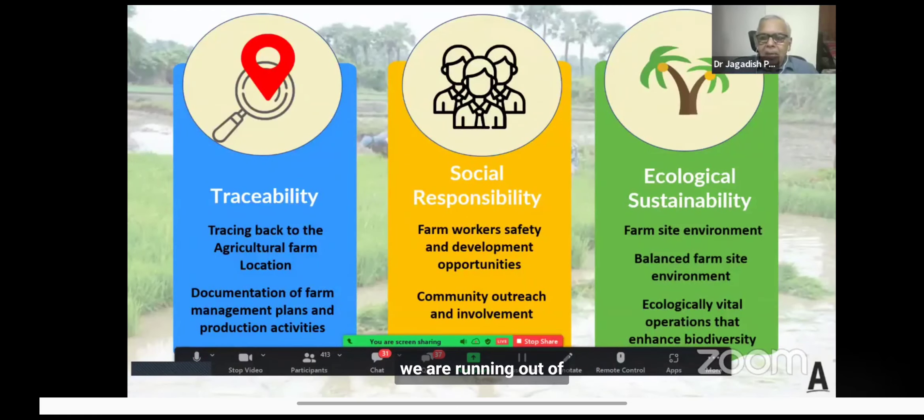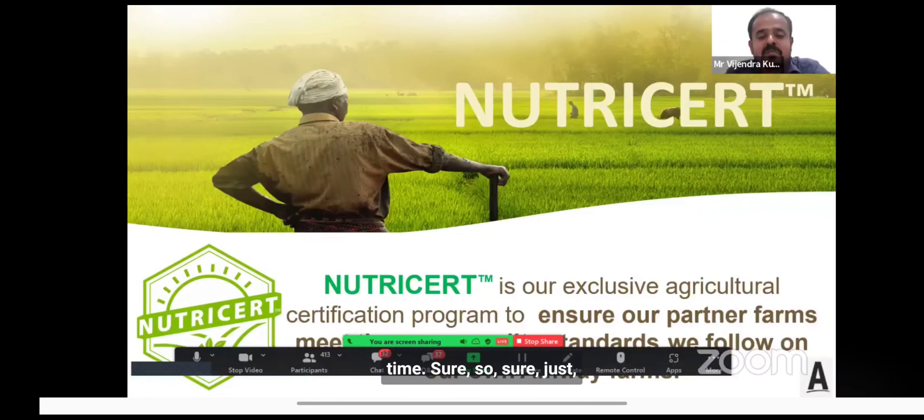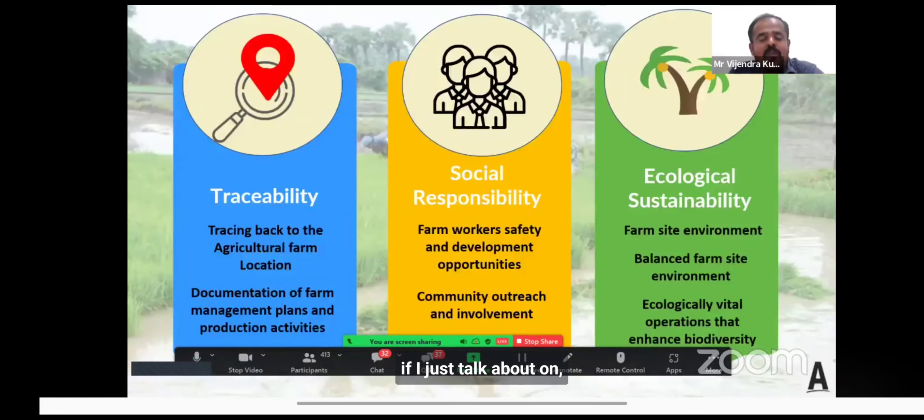There are three pillars on which the Nutricert program has been built. The first is traceability — where we trace back to the agricultural farm locations where we are sourcing these botanicals and document every step of the process. The second is social responsibility, a very important pillar. As we know, NPOP in India focuses on traceability and ecological sustainability; in addition, our internal standard highlights social responsibility.